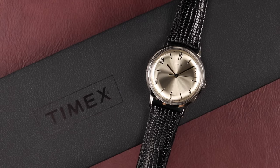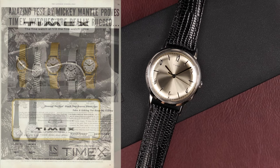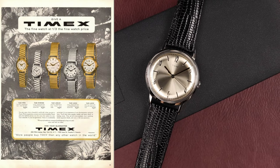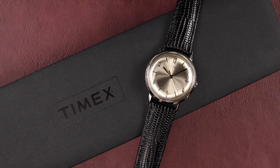Timex, a brand name deeply rooted in American history, an iconic name that has graced the wrist of generations of men and women, and one we can confidently say will continue to do so going forward.